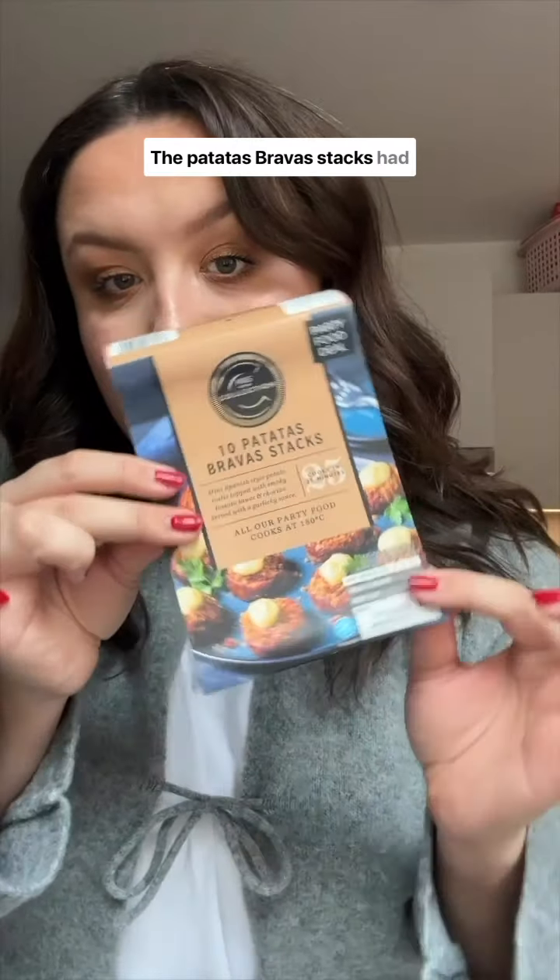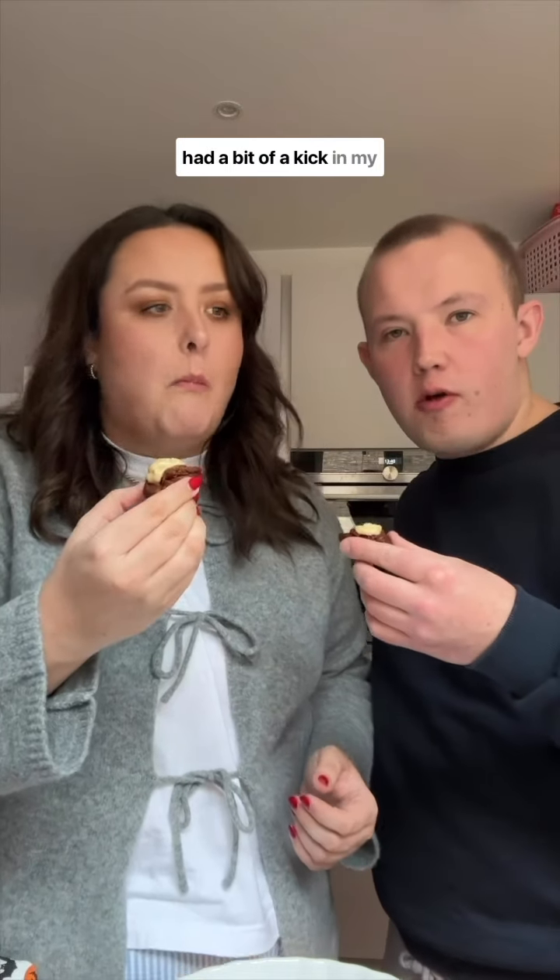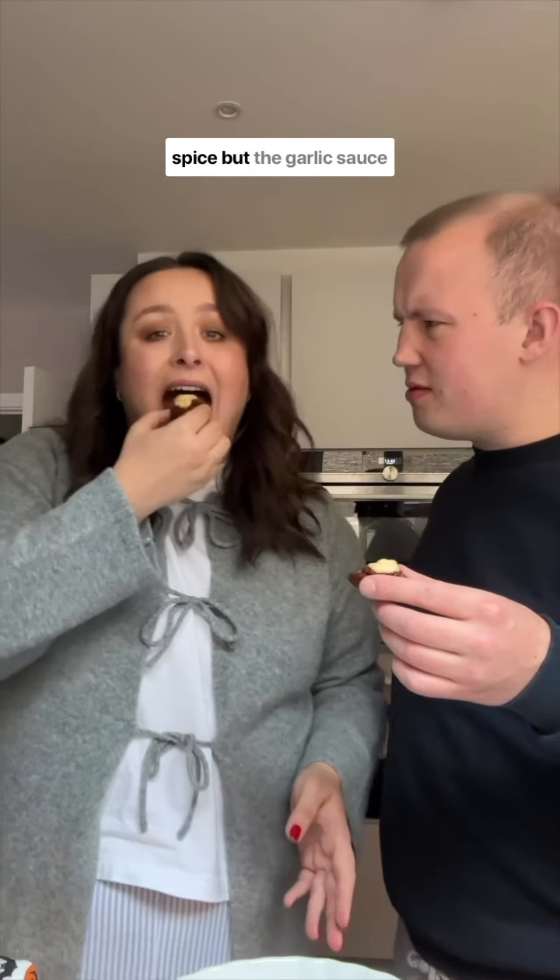The Patatas Brava Stacks had a good texture. The hash brown at the bottom was nice and crispy and they had a bit of a kick in my opinion, but I am a wimp with spice. But the garlic sauce was quite overpowering, so they scored a three out of five.